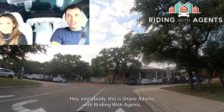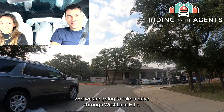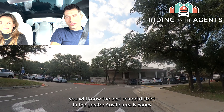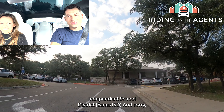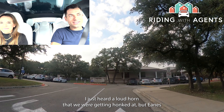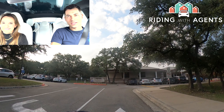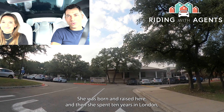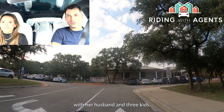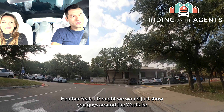Hi everybody, this is Shane Adams with Riding with Agents and today we are with Heather Burke from Compass. We are going to take a drive through Westlake Hills. If you've ever researched moving to Austin, you will know the best school district in the greater Austin area is Eanes Independent School District. Heather is a native of Austin, born and raised here, spent 10 years in London, and now she's back living in Westlake Hills with her husband and three kids.